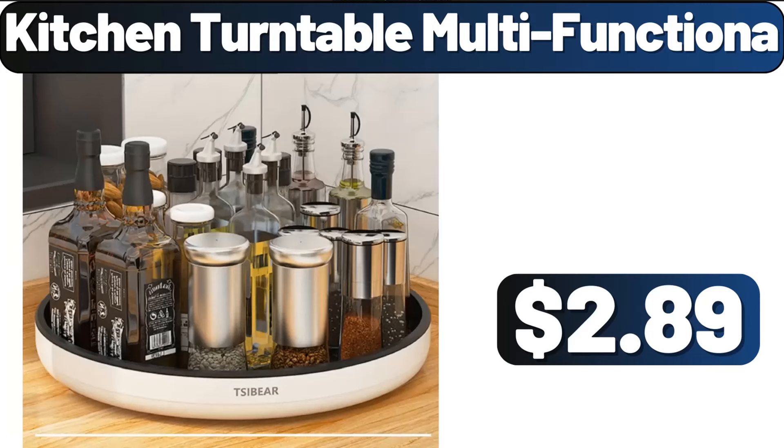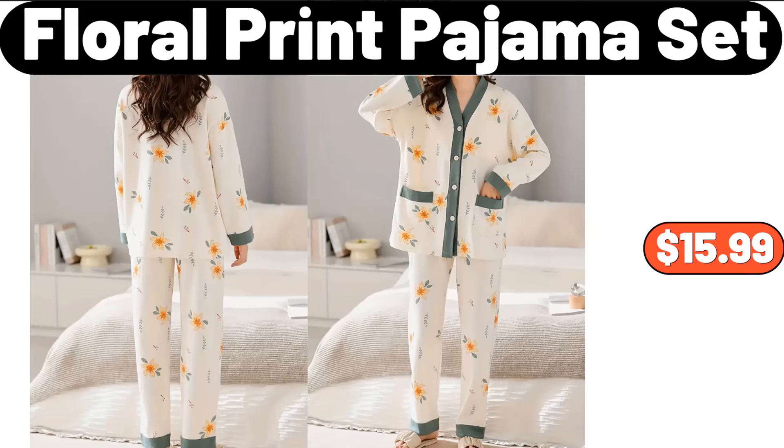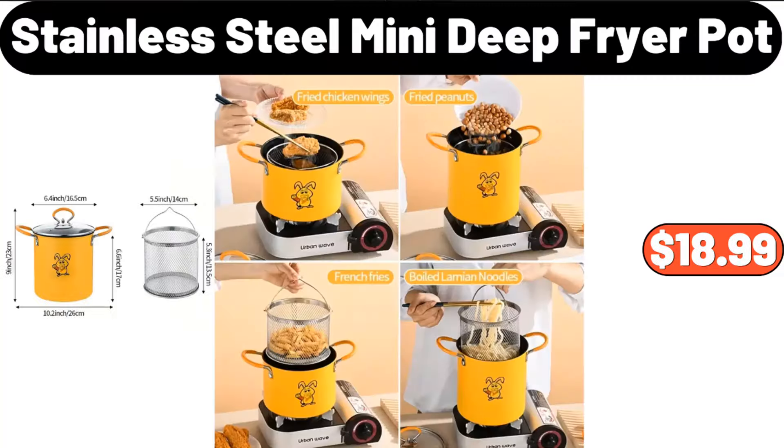Kitchen Turntable Multi-Functional, $2.89. Ten Drawer Storage Dresser, $51.99. Floral Print Pajama Set, $15.99. Butter Dish with Bamboo Lid and Knife, $18.99. Stainless Steel Mini Deep Fryer Pot, $18.99.